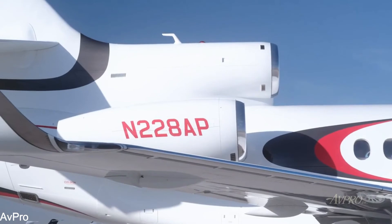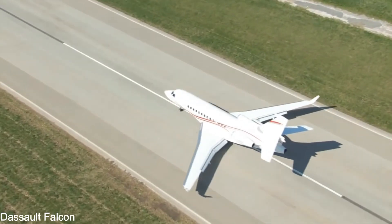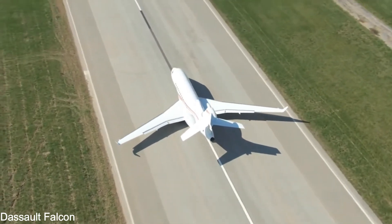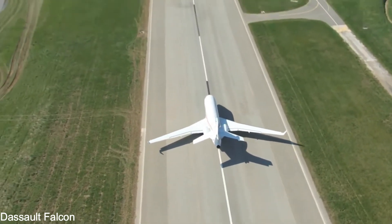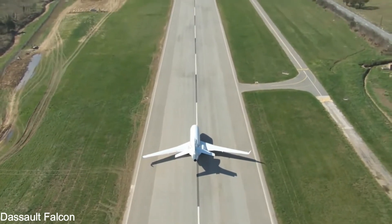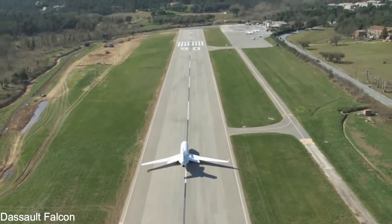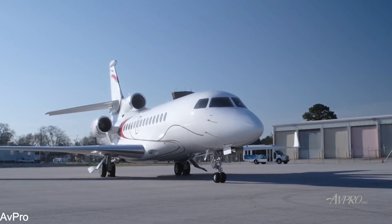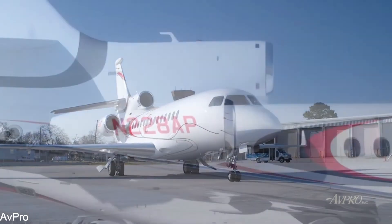The Falcon 7X is the first plane created entirely through computing simulation. The Falcon 8X uses the SOS Systems Product Life Cycle Management Software, a virtual product development software suite, to design, build, assemble, test, integrate, and maintain the plane.